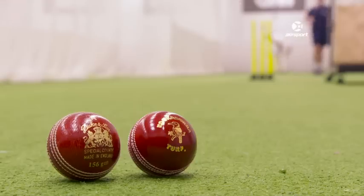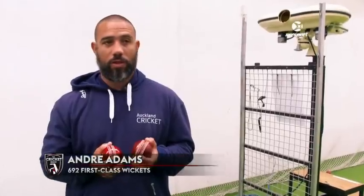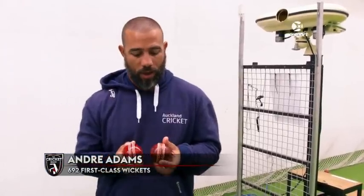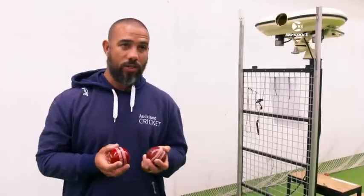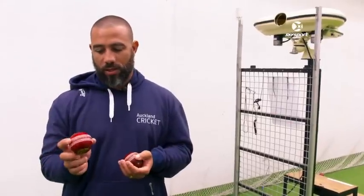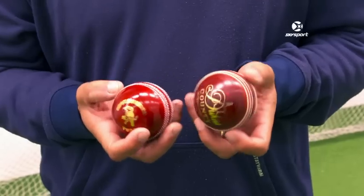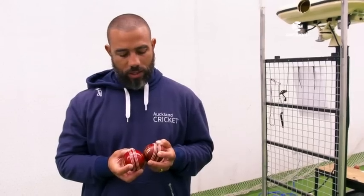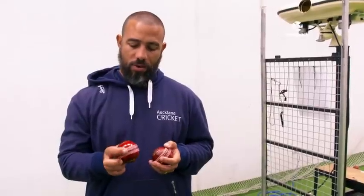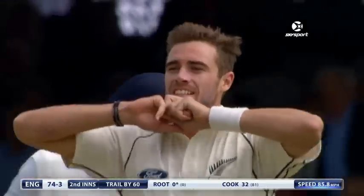So what exactly is the difference? Ex-England county pro Andre Adams knows both balls very well. "The English bowlers are very good with their Dukes ball and there's an argument that it swings more, but it takes longer to swing. Then there's the Kookaburra ball that swings more from the outset and then doesn't swing as much later on. The seams are quite different as well — the Dukes ball seam is more pronounced, but the Kookaburra ball seam is quite sharp."